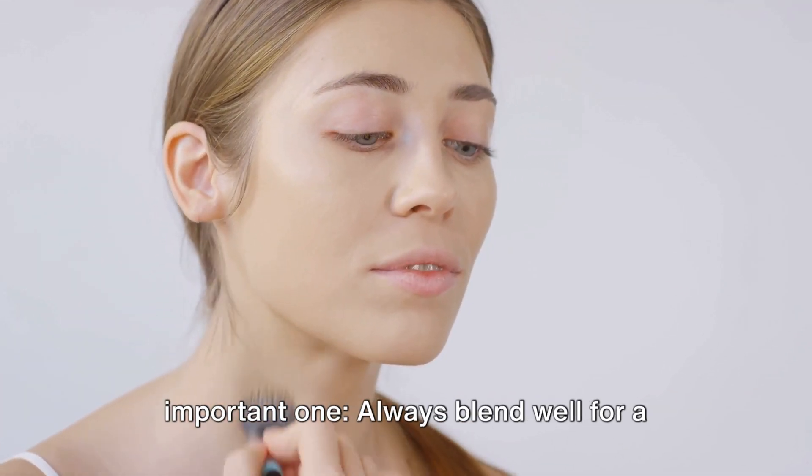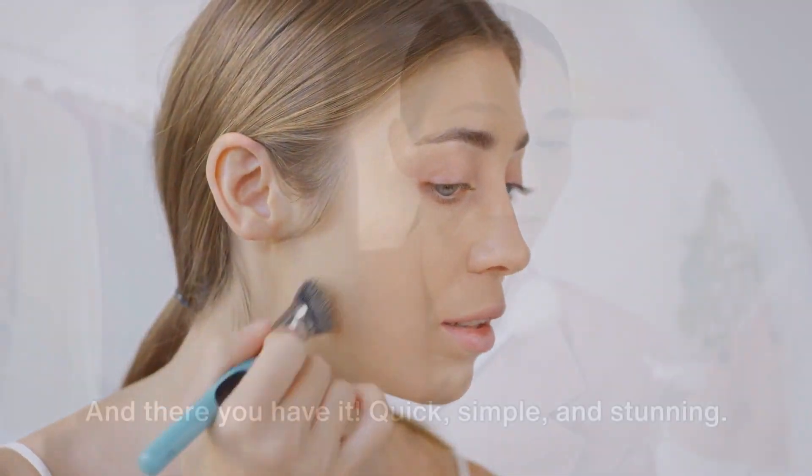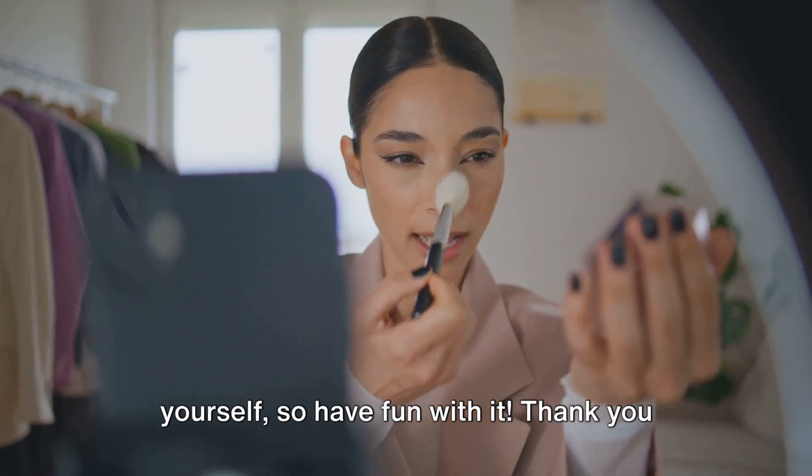The final tip is probably the most important one: always blend well for a natural and polished look. And there you have it — quick, simple, and stunning. Remember, makeup is about expressing yourself, so have fun with it.